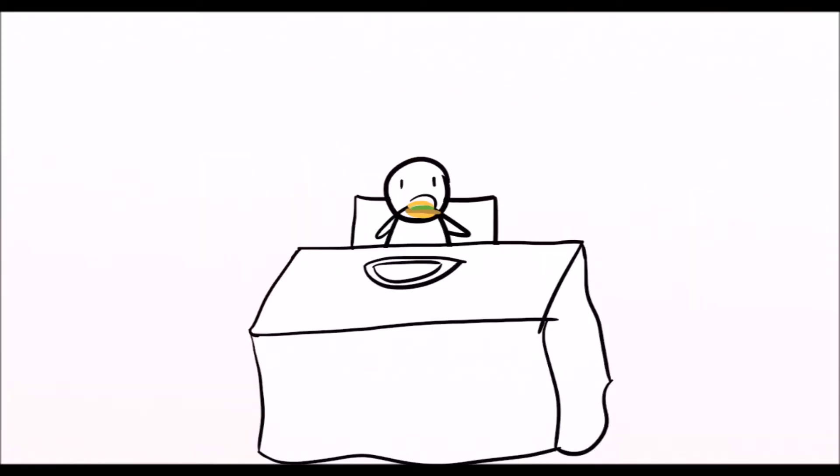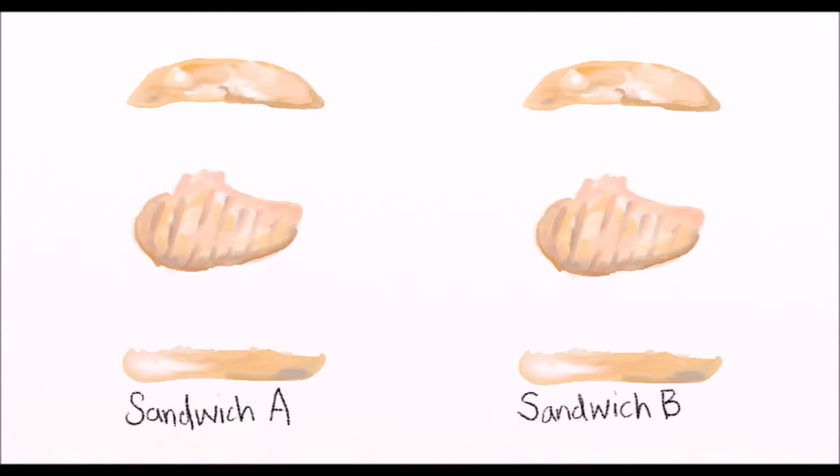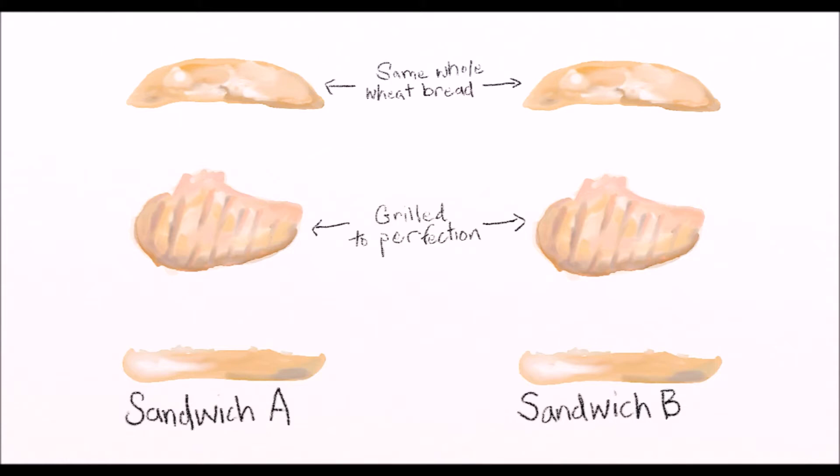To explain the similarities and differences between brand name and generic medications, let's look at two grilled chicken sandwiches. What two parts make up the basic grilled chicken sandwich? Grilled chicken and bread. Here we have two sandwiches with the exact same type of chicken and the exact same type of bread.